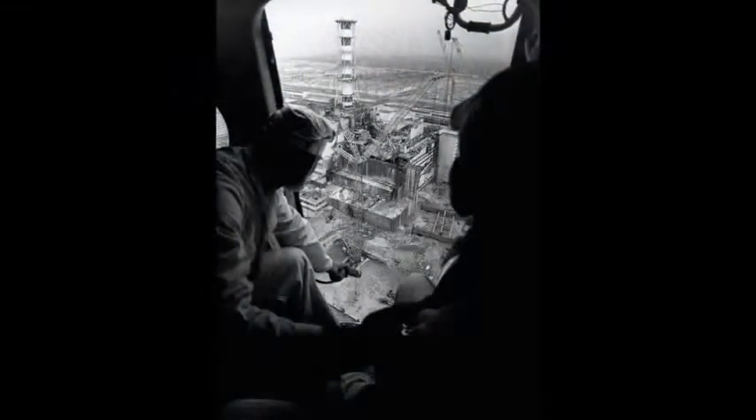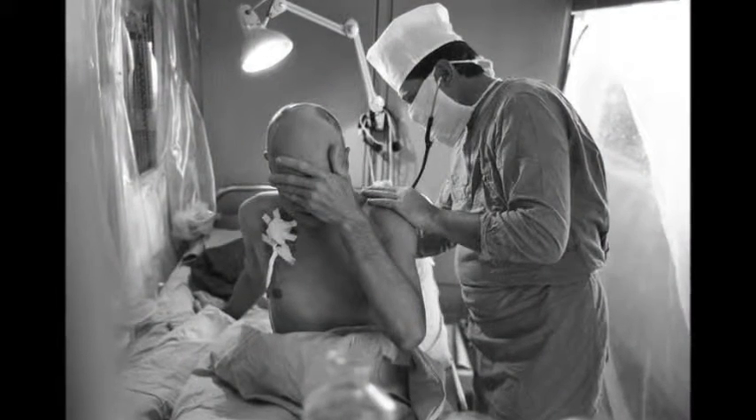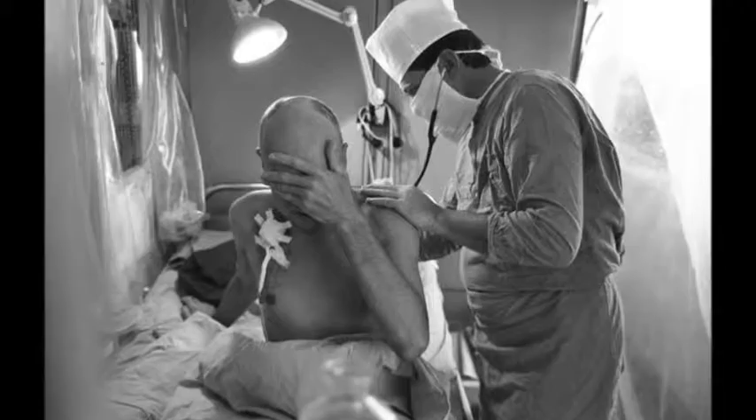Chernobyl was a 30% meltdown, one-third the size, different fuel — graphite — having nothing to do with this kind of fuel. Nevertheless, that would make Fukushima around 18 million times worse than Chernobyl. They don't want to put those numbers out there, but they are the real numbers.